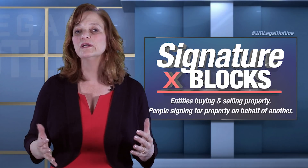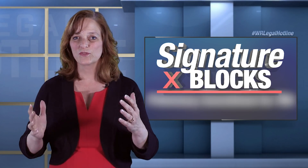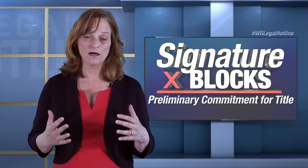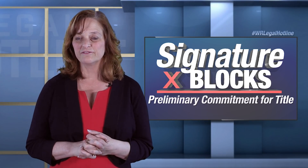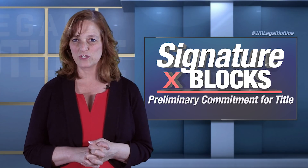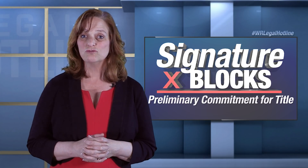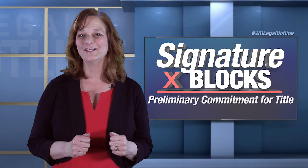So what am I really talking about here? Let's start with the preliminary commitment for title. You have probably heard me say countless times that when you take a listing, the very first thing you should do after you take the listing is order the preliminary commitment for title. That's still a true statement. And as soon as you get the preliminary commitment for title, you need to open it and you need to read it.